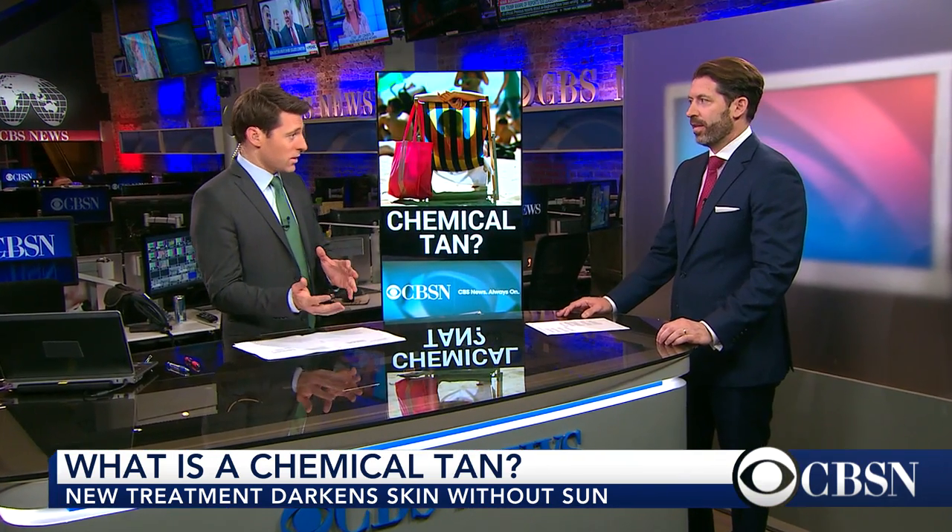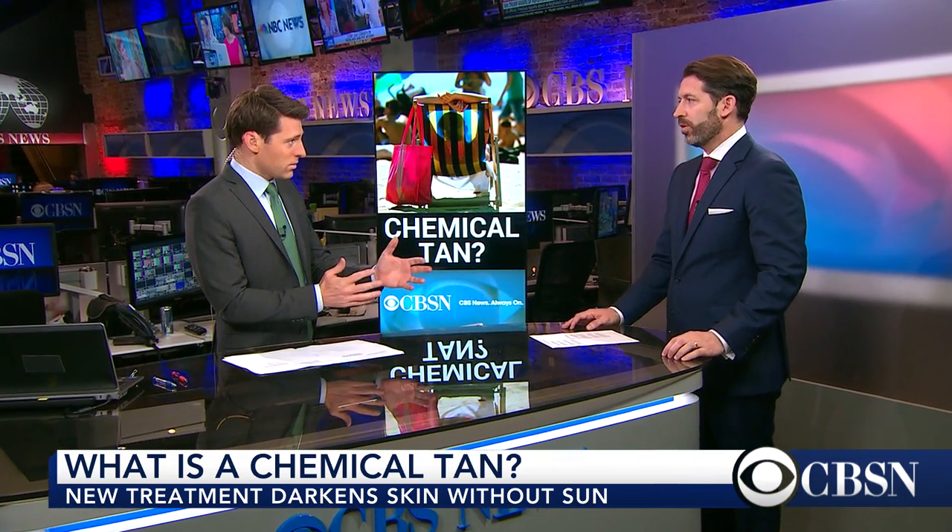Joining us now to explain is Dr. David Cangello, a plastic surgeon here in New York City. Dr. Cangello, this is not on the market yet. Correct. But it could be soon. Correct. What is it?